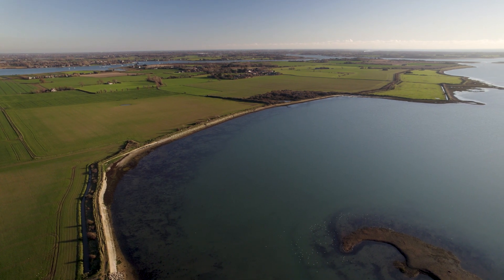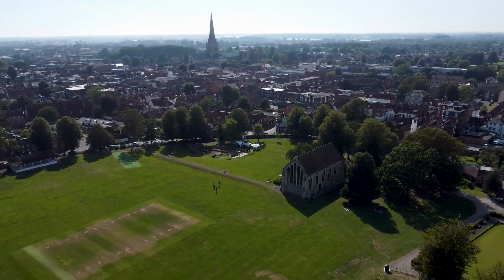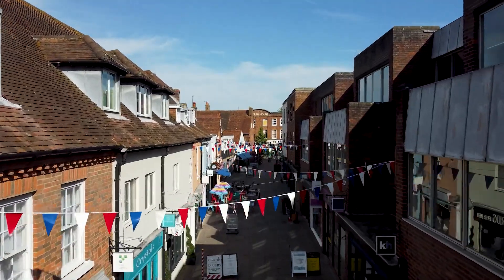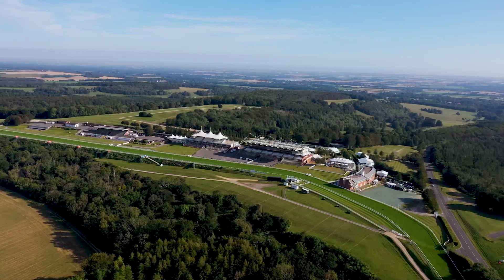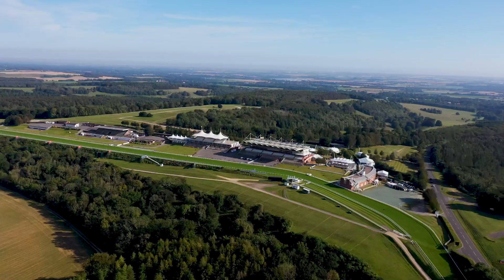From Nutbourne, there are some lovely walks towards the foreshore at nearby Prinsted and Chidham. And to the east, the cathedral city of Chichester, which has a plethora of cultural activities, quirky shops and restaurants. Goodwood is famous for its many event days including the world-renowned Festival of Speed and the Goodwood Revival for motor racing enthusiasts.